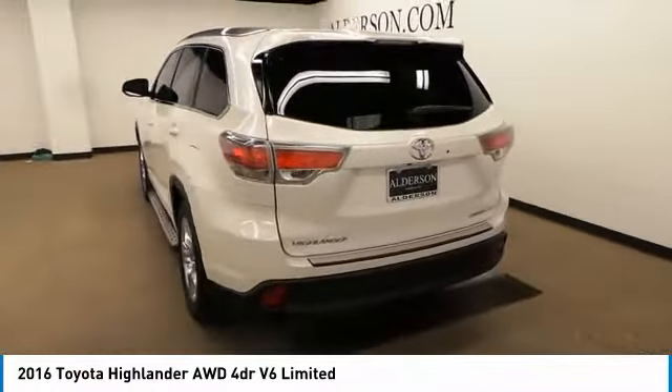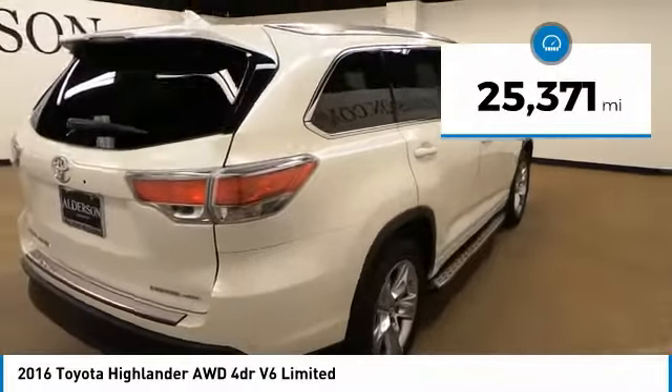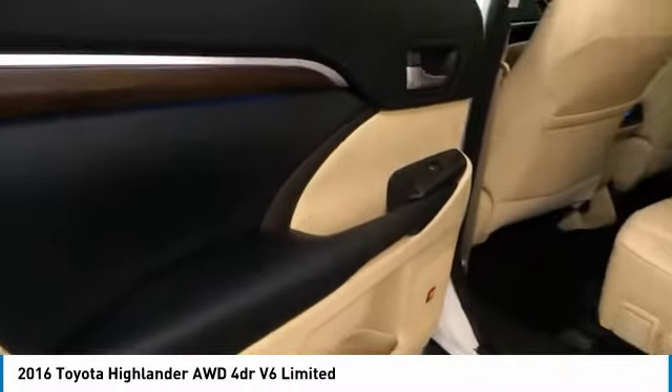The Highlander is where substance meets style and is priced below $35,000. This vehicle has less than 30,000 miles. A vehicle like this doesn't come along every day. Come in and get it before someone else does.